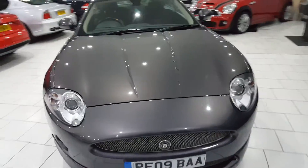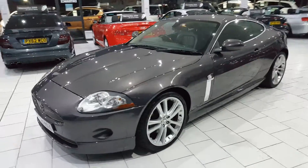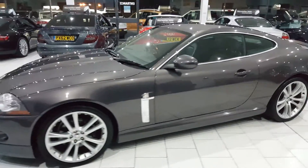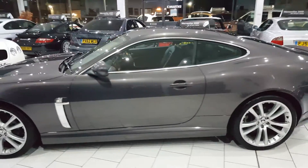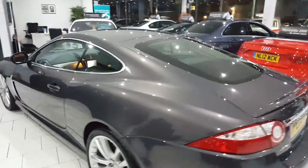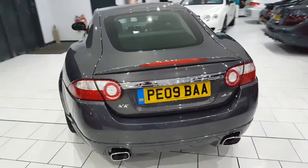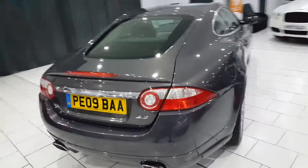This is our beautiful 2009 Jaguar XF. It's the 4.2 V8, 300 brake horsepower, finished in lovely pearlescent grey metallic. It has the optional factory fitted body kit, front and rear parking sensors, and 20 inch alloy wheels.